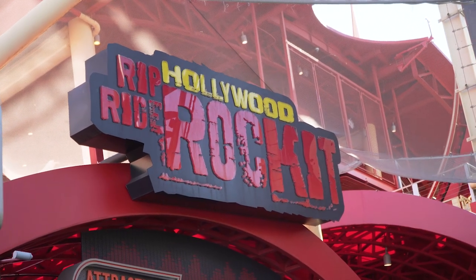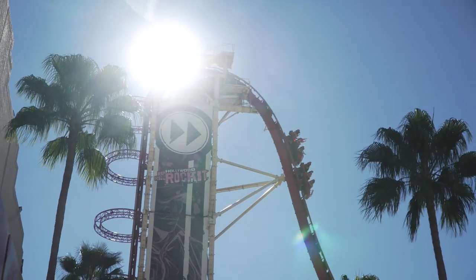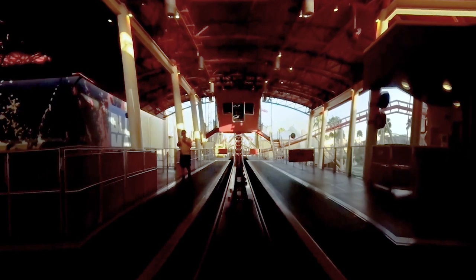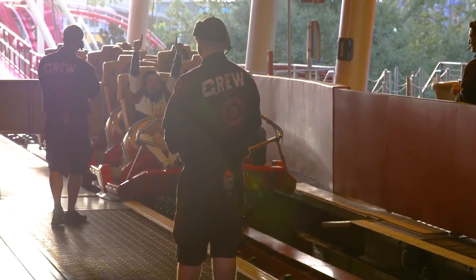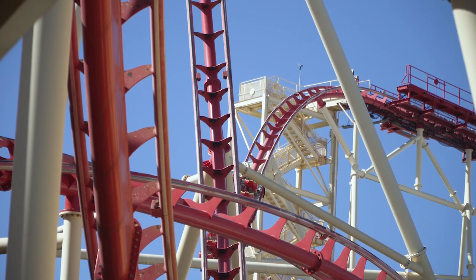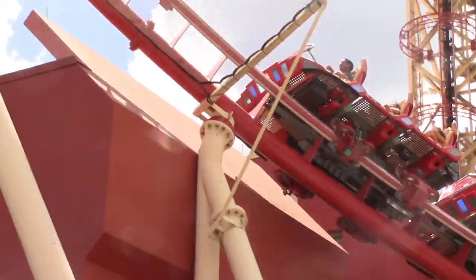Hollywood Rip Ride Rocket offers a unique experience, which begins with the ride's loose theme: music. After guests navigate the queue line, they enter the station building. To improve capacity, the trains continuously move through the station platform, reducing dispatch time. Visitors step onto a moving platform, allowing them to board one of the seven trains that navigate the circuit. Each one consists of two cars, which seat riders in three rows of two, leading to a total of 12 guests per train.